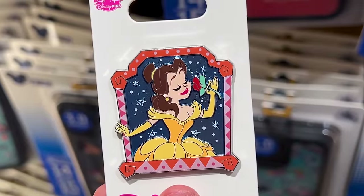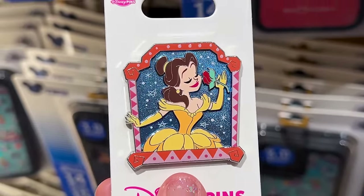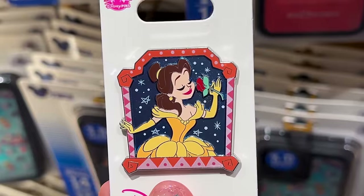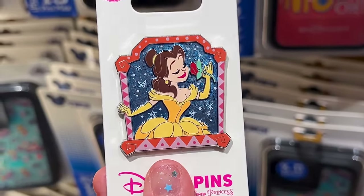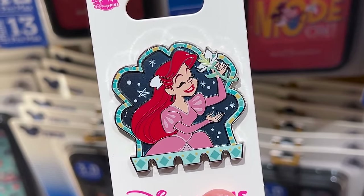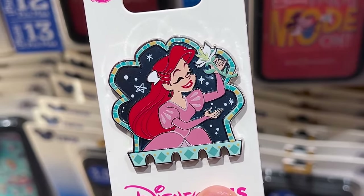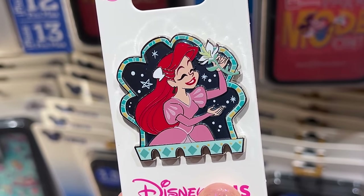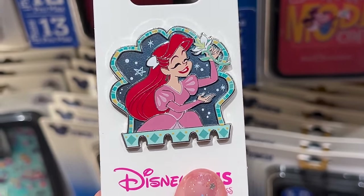Then there are the new open edition Disney Princess pins. Look at that shimmer! This one here is Belle in a new illustration — her smelling her beautiful red rose. And it is $15. They only have two princesses for now — at least that's what I spotted here at Hollywood Studios.